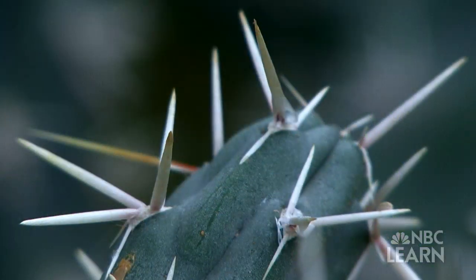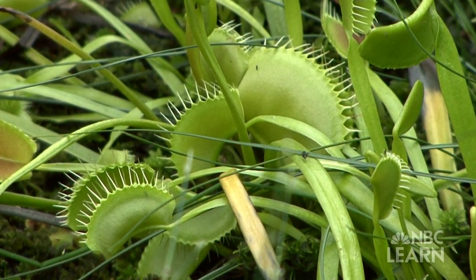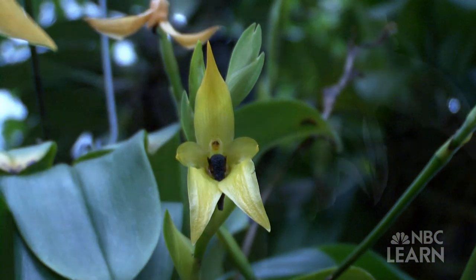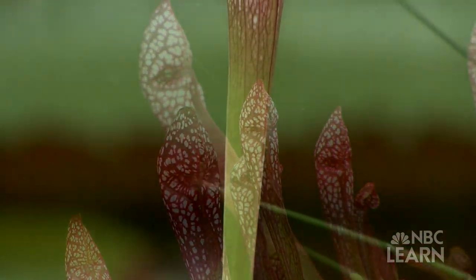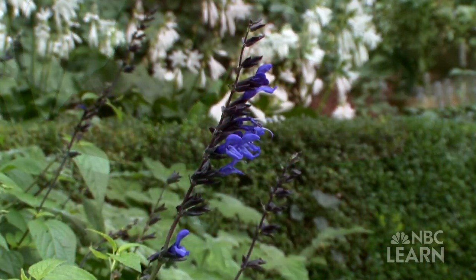Have you ever taken a close look at a cactus with all those pointy spines? Or seen a Venus flytrap gobble up an insect? Or enjoyed the many beautiful colors of wildflowers, like orchids? Believe it or not, all of these plants are related, and each of their unique characteristics took millions of years to come about or evolve.